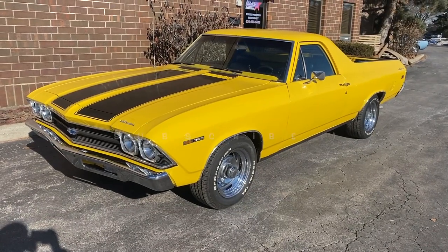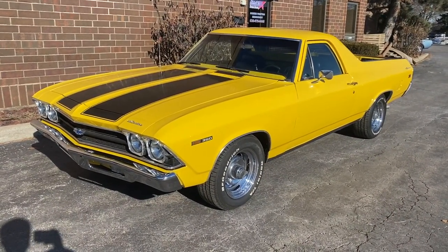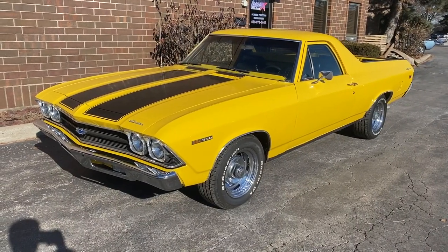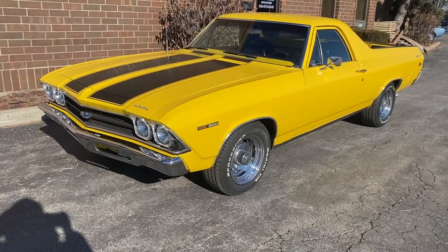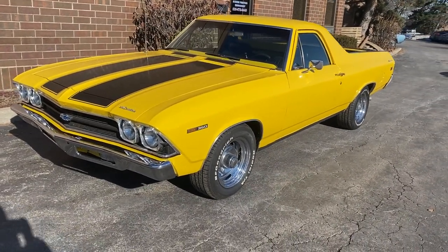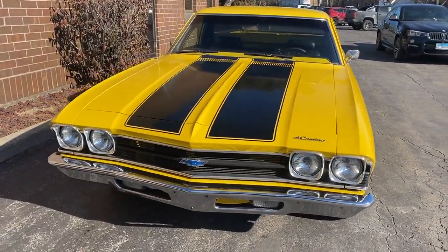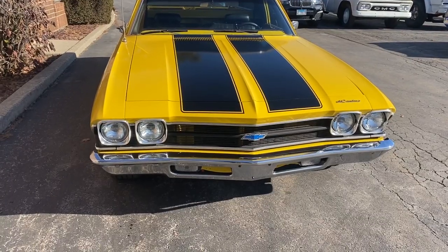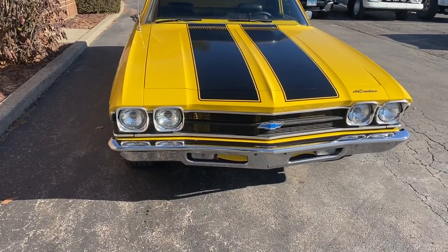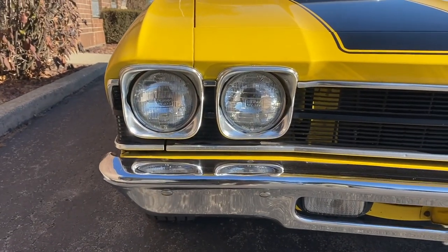Up for sale: 1969 Chevy El Camino. I'm going to walk around it, tell you about it, fire it up, and then drive it. If you enjoy the video, please leave a like and subscribe to the channel. Like I said, 69 El Camino finished in yellow with black interior, 350 automatic, power steering, power brakes. We'll go around it, tell you what I know about it, fire it up, and then drive it. I'll start right in the front section.